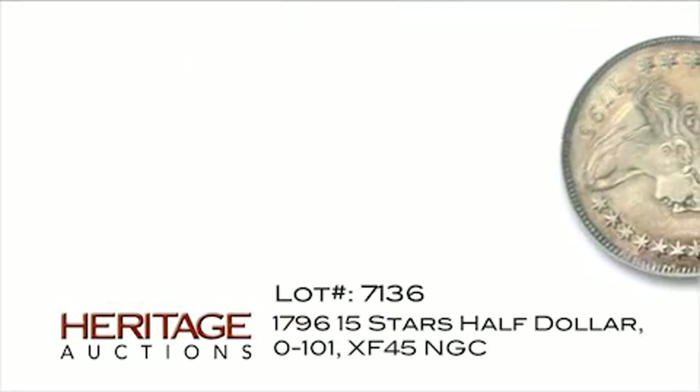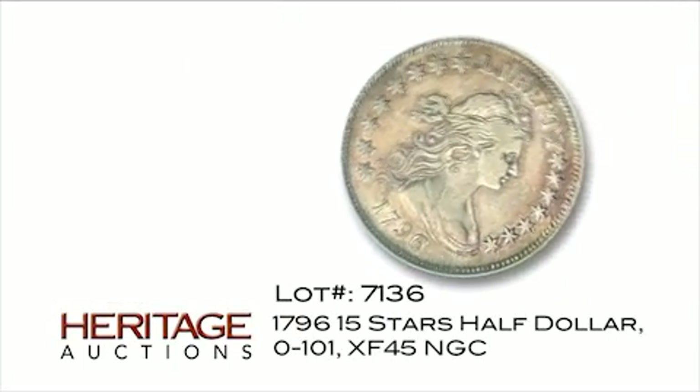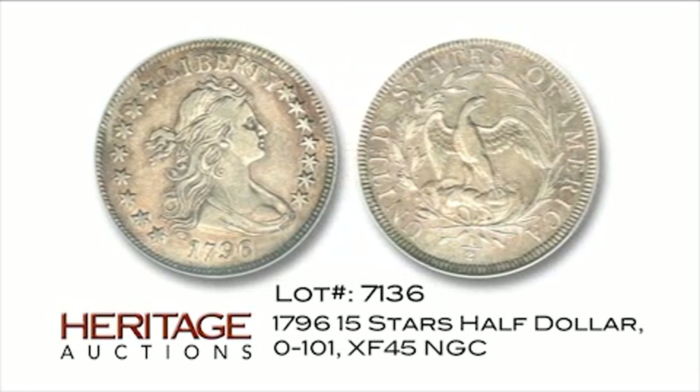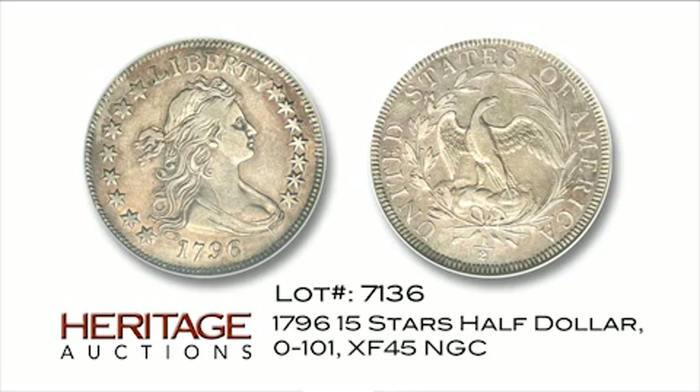The half dollars of 1796 and 1797 form one of the rarest design types in U.S. coinage. Type collectors will be drawn to this choice XF example from the Oliver Collection, a representative of the rare 15-stars obverse variety.